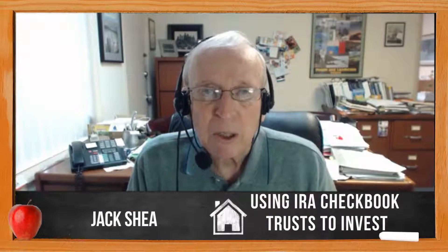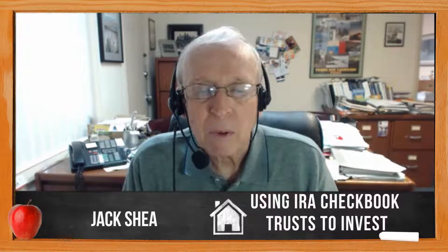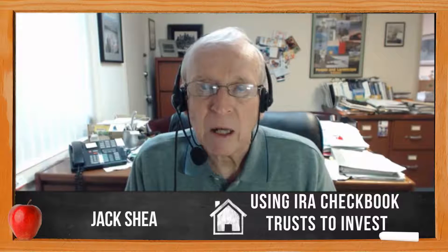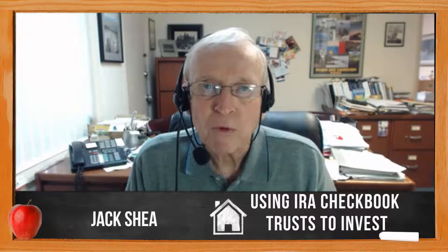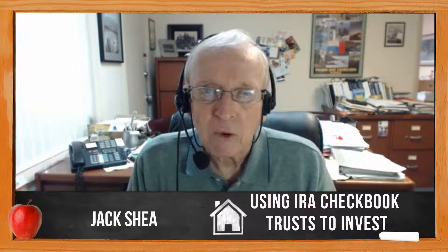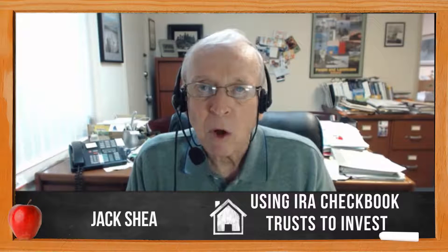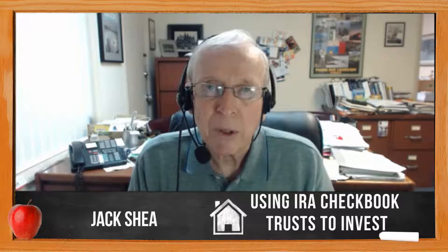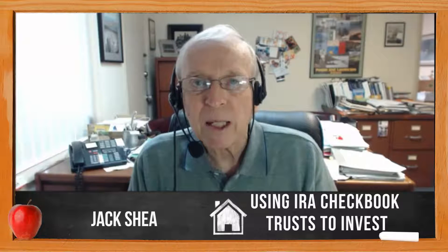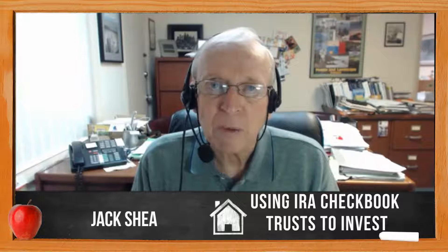Today, I'd like to talk to you about an IRA checkbook trust. This is how you can invest your IRA funds from your corner bank and have your custodian move your funds to the corner bank and you have control — checkbook control. You get a taxpayer ID number and open a bank account. It's a hybrid trust that's irrevocable, meaning this hybrid can take old real estate and notes and personal property and all kinds of other things.